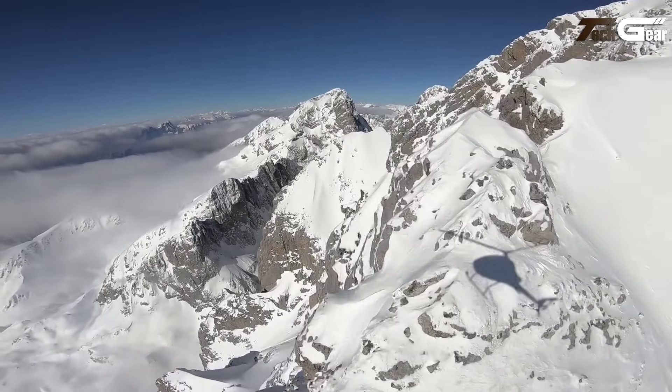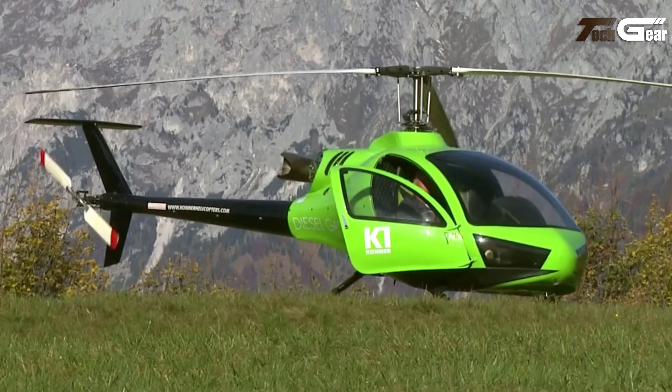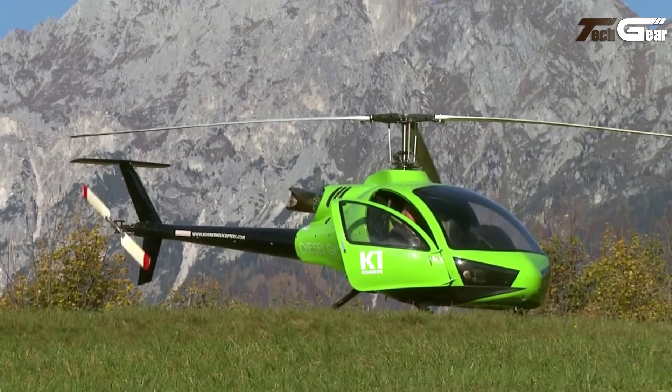Overall, the Connor K1 combines cutting-edge technology with practicality, making it a standout in the ultralight helicopter market.